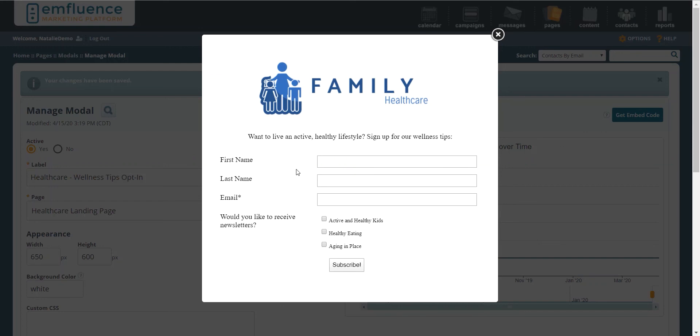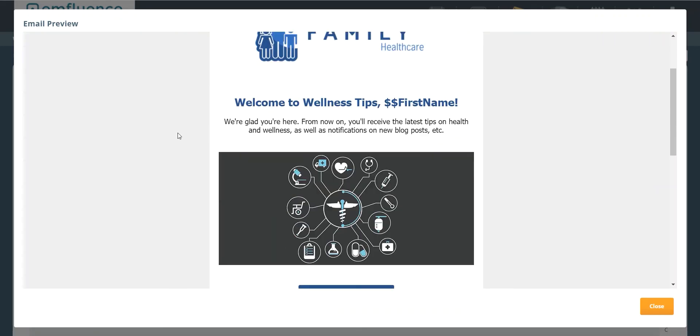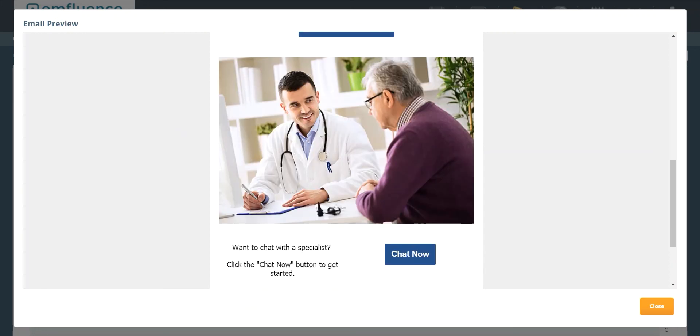This allows you to really segment your newsletter strategy in a way that best supports the different email segments you may already have. On the back end, you would put your subscribers into this list and then send them an email that says 'here are some of your wellness tips' — giving them a sneak peek, like we talked about, over on your blog.